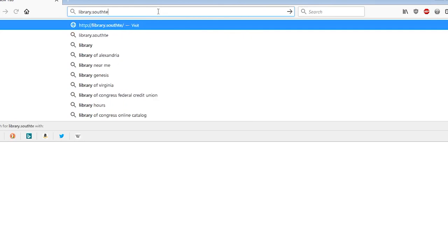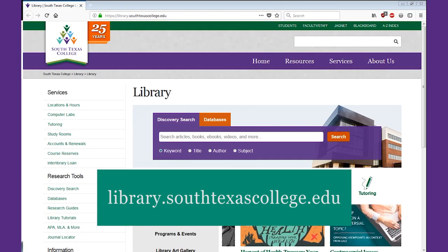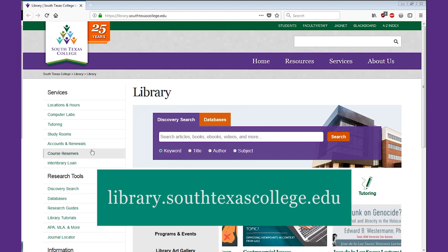In addition to our physical locations, most of our resources and services can also be accessed online, 24 hours a day, 7 days a week, at library.southtexascollege.edu.